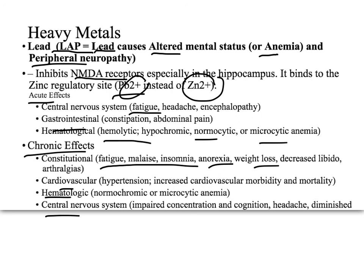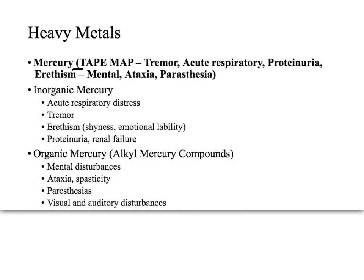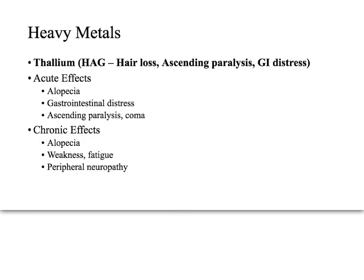For manganese, remember 'MAN BURP': manganese causes behavior changes, respiratory issues, and Parkinsonism — not Parkinson's disease, but Parkinsonism. For mercury, 'TAPE the MAP': tremors, acute respiratory distress, proteinuria, erythism, mental status changes, ataxia, and paresthesia. Erythism refers to shyness and emotional lability. For thallium, think of 'HAG': hair loss, ascending paralysis, and GI distress.